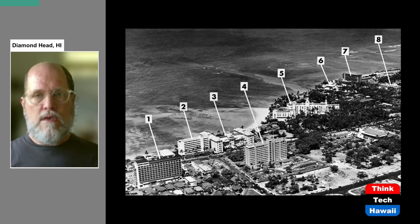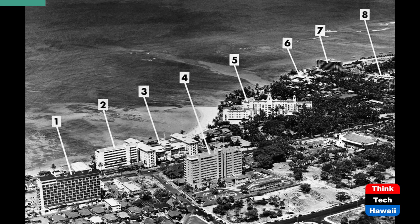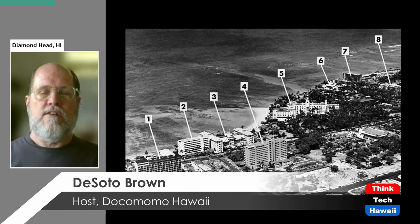Here is an aerial photograph of Waikiki taken in about 1955 or 1956. It shows a number of the hotels I'm about to discuss. Starting from the left, the ones I will be discussing are: number one, the Waikiki Biltmore Hotel; number two, the Surf Rider Hotel, which is part of the Moana Surf Rider today; number three, the Moana Hotel; number four, the Princess Kaiulani; and then number seven, the Reef Hotel, and just to the right of that, the Edgewater Hotel. All of those are from the 1950s.